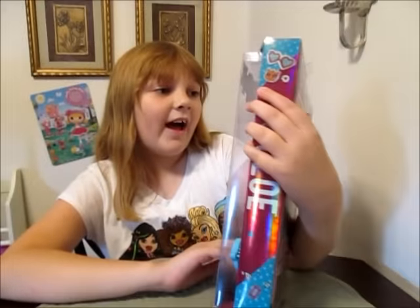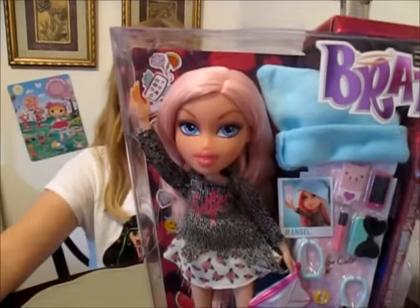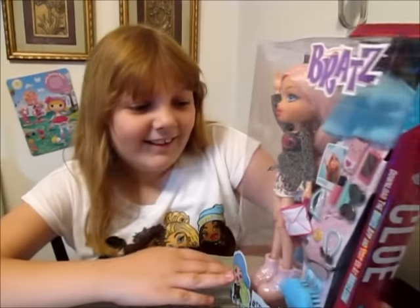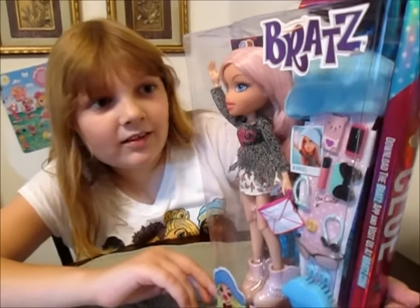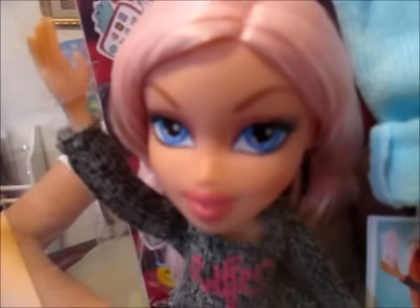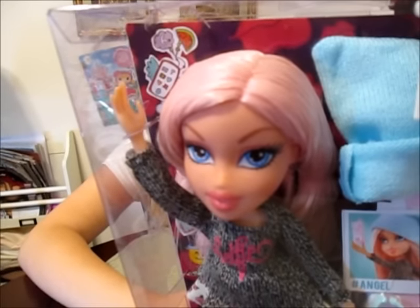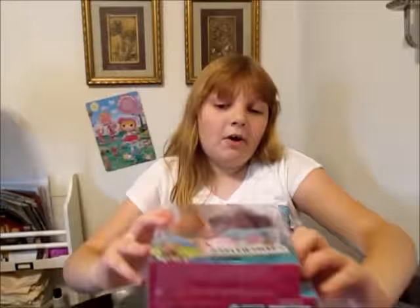She has pink hair, which we just love. And she has freckles — Chloe has freckles now. All the Chloes this year are going to have freckles. When we get her out of the box, you'll see them better. She's so cute with her freckles. Let's get her out of the box.